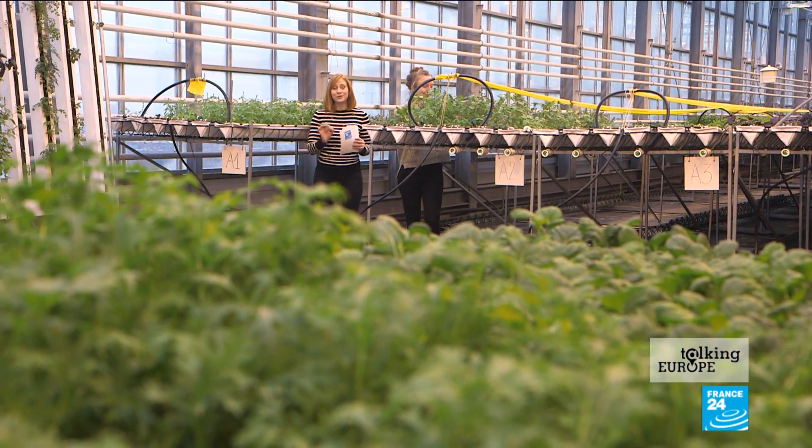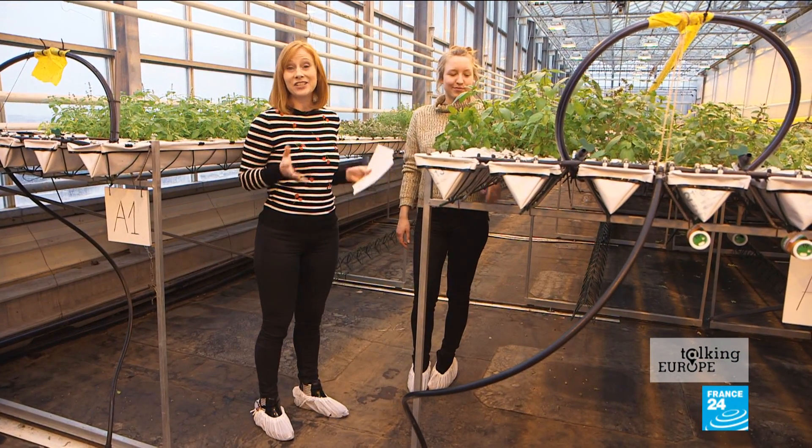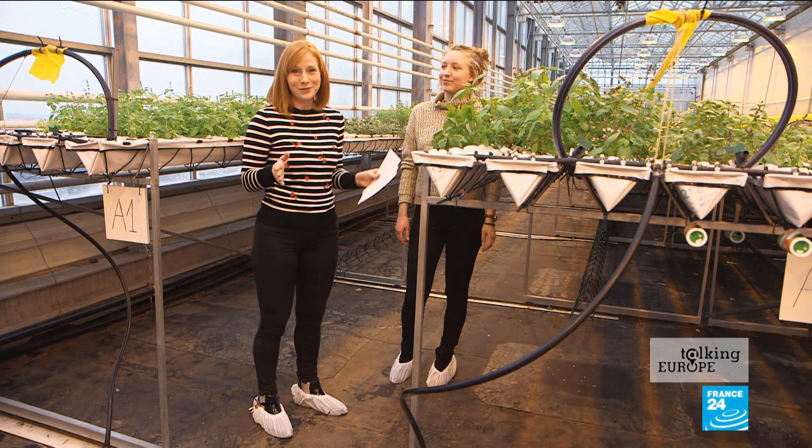This is a country that has a shortage of space. That's why we've come here to Urban Farmers in The Hague — it is Europe's largest commercial rooftop farm.